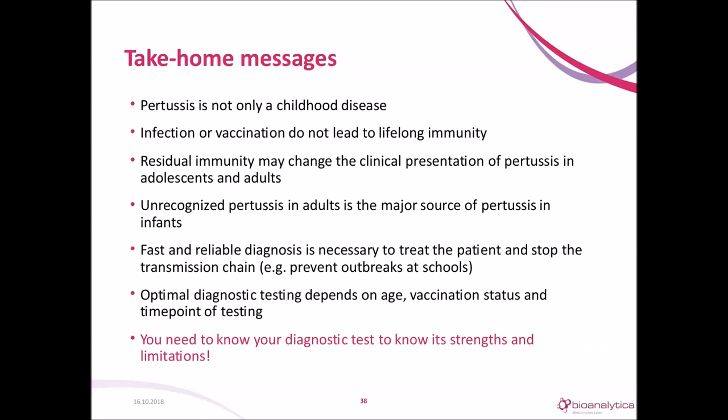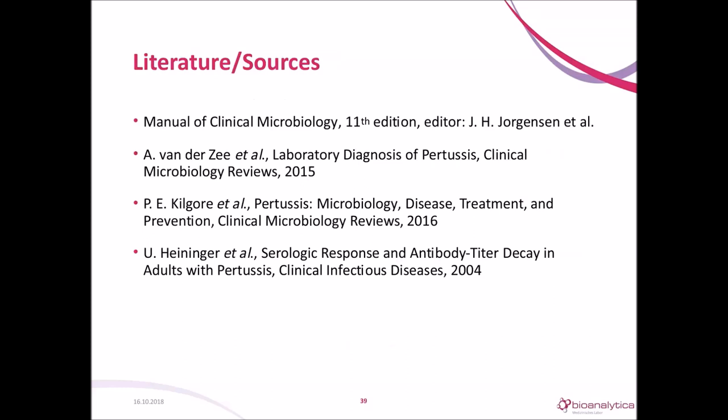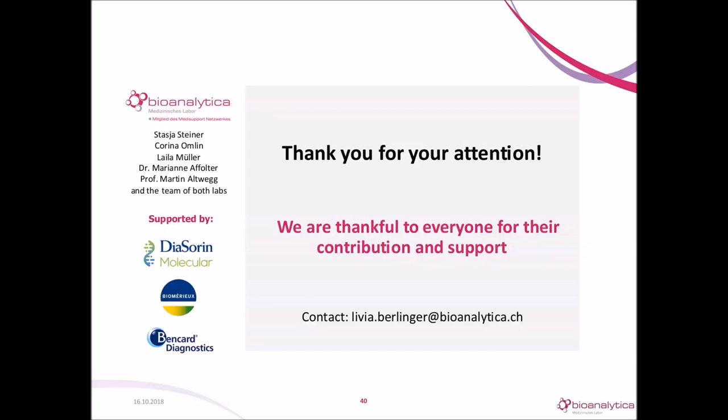For those interested in more details, references used for this talk are provided. Thank you very much for your attention, and we are thankful for everyone who contributed to and supported the study.